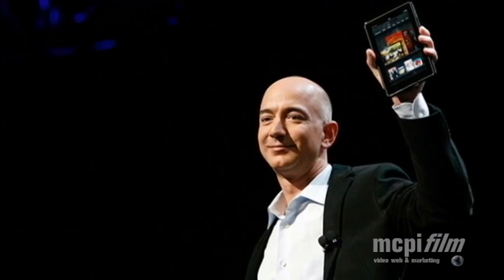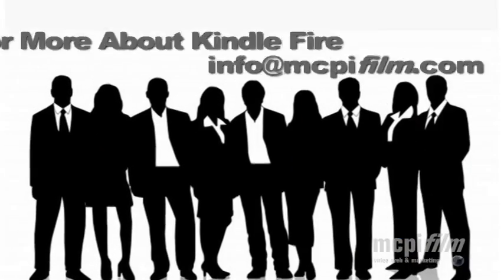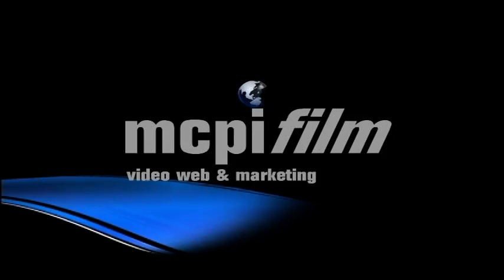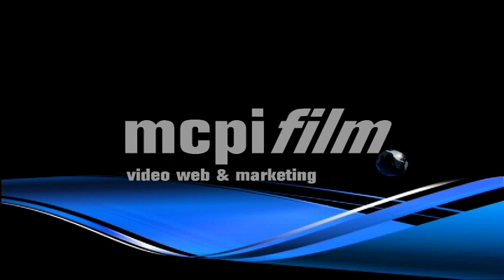That wraps up this review on the Kindle Fire. If you would like any additional information or a PDF copy of this review, please send an email to info@mcpifilm.com. Thank you for your time.